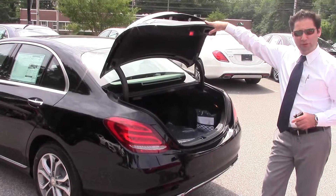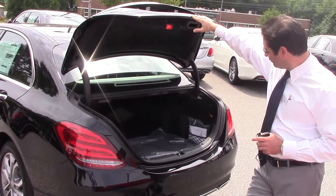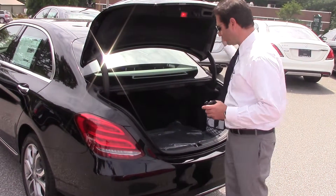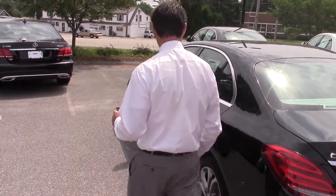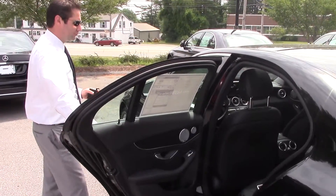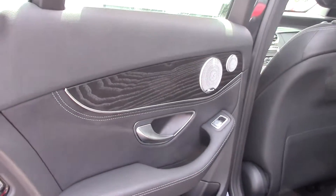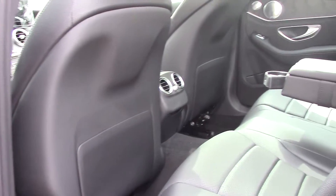Trunk capacity is 30% more than the older body style. The seats can move forward with just two handles over here. Let's go ahead and look how roomy the back seat is — center armrest, cup holders.